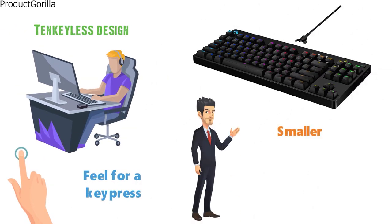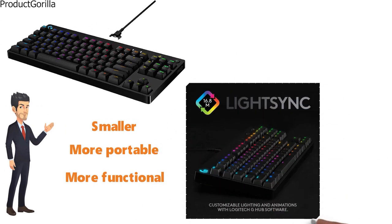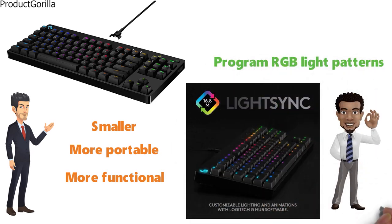This makes the keyboard smaller, more portable, and more functional for the average gamer. This backlit keyboard uses LightSync technology, which will allow you to program RGB light patterns that are going to be completely unique to your style.